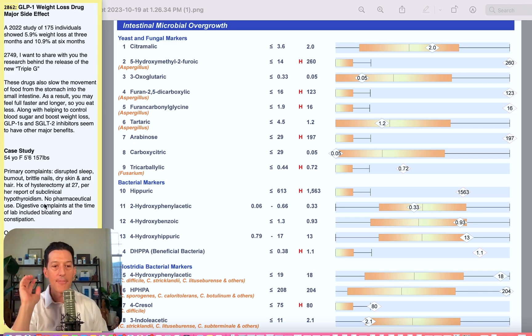So we have a case study here today: a 54-year-old, 5'6", 157-pound female. Primary complaints when they came into our practice included disrupted sleep, feeling burnt out, brittle nails, dry skin, and dry hair. History of hysterectomy at 27 years old, subclinical hypothyroidism based on her report. No pharmaceutical use besides the weight loss drug. Digestive complaints at the time of the lab included bloating and constipation — at times going a week without a bowel movement. They very rarely ate, and when they did, it was not of nutritional value — maybe one-fourth of a cheese sandwich.